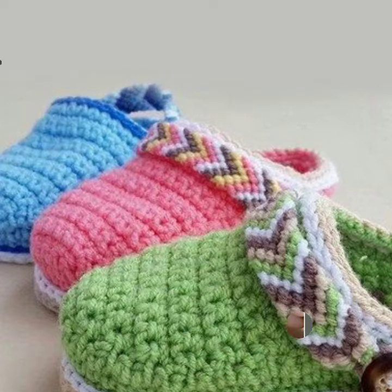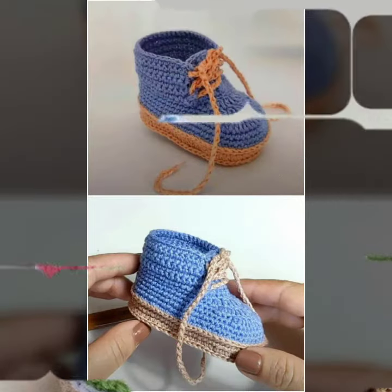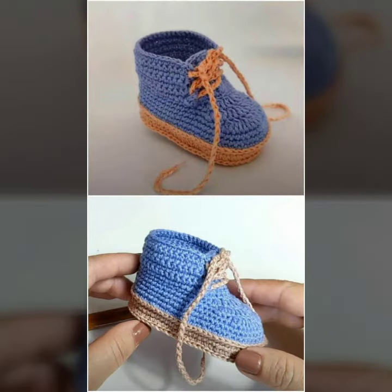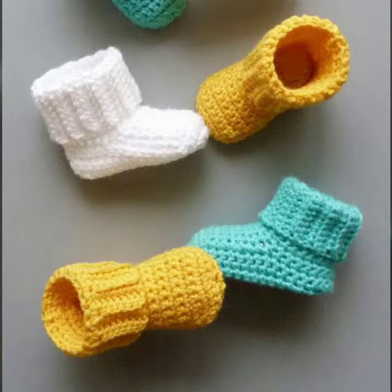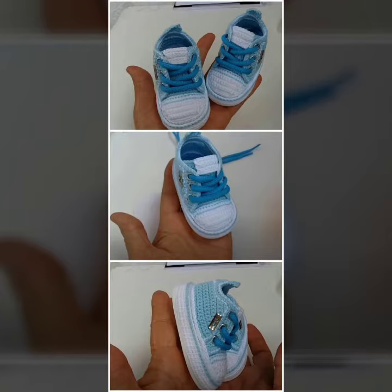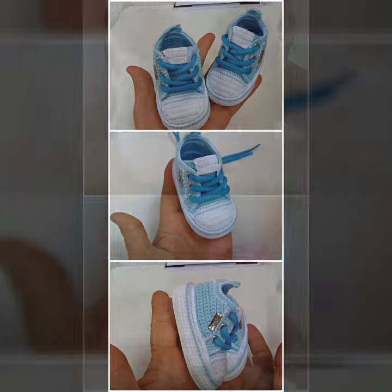For those babies who love to wear such type of boot designs — this is very beautiful and trendy. I suggest you must watch my video to learn more designs and more ideas. If you want to buy these very beautiful baby crochet boot designs, then you can contact me.